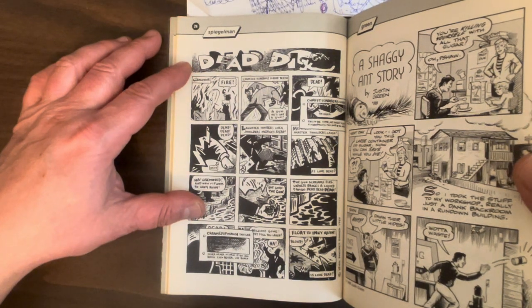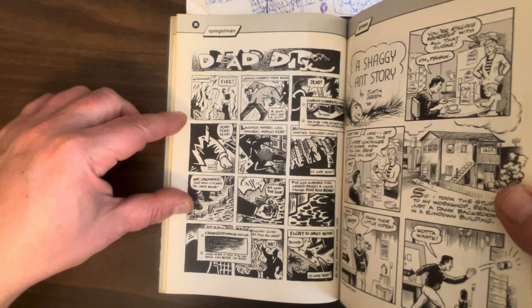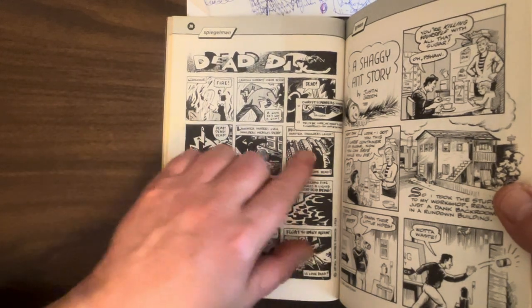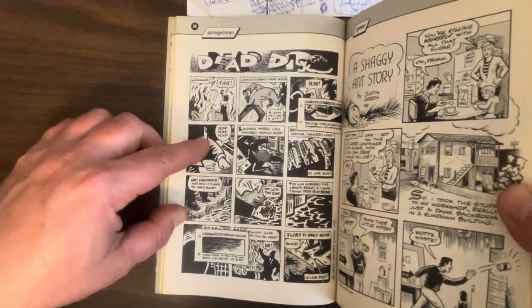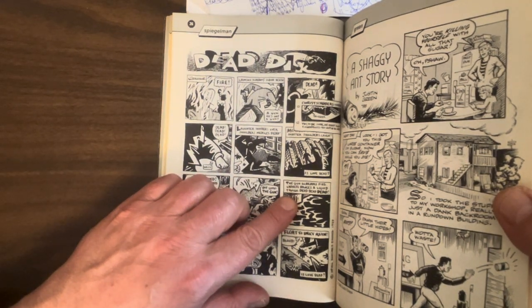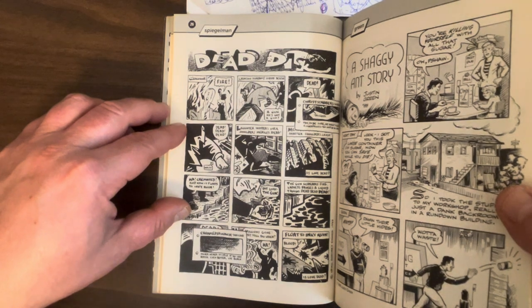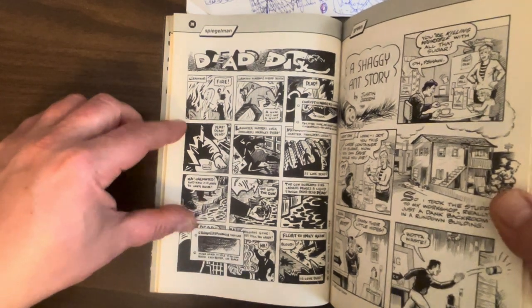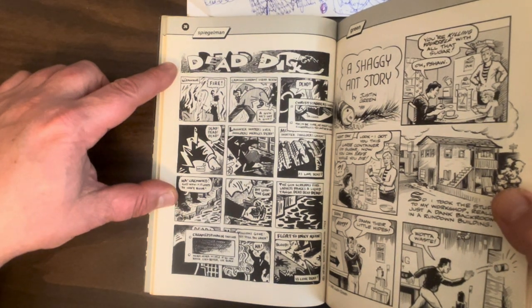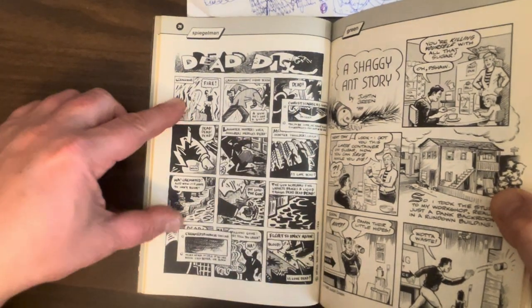Spiegelman does a one-pager called 'Dead Dick.' This is a very arty, surreal comic — very experimental. It's inspired by Dick Tracy, but turned into this totally poetic, weird art strip. 'The gun screams fire. Sadness dances a liquid tango. Dead, dead, dead. Millions gone, yet still you laugh. Float to inky ruin.' I don't know what it means, but I like it a lot. Amazing graphics. Also a parody of The Crimestoppers Handbook from Dick Tracy — 'Christstabber's Taste Box,' 'Creamed Spinach Taxi Cab.' Very clever stuff.